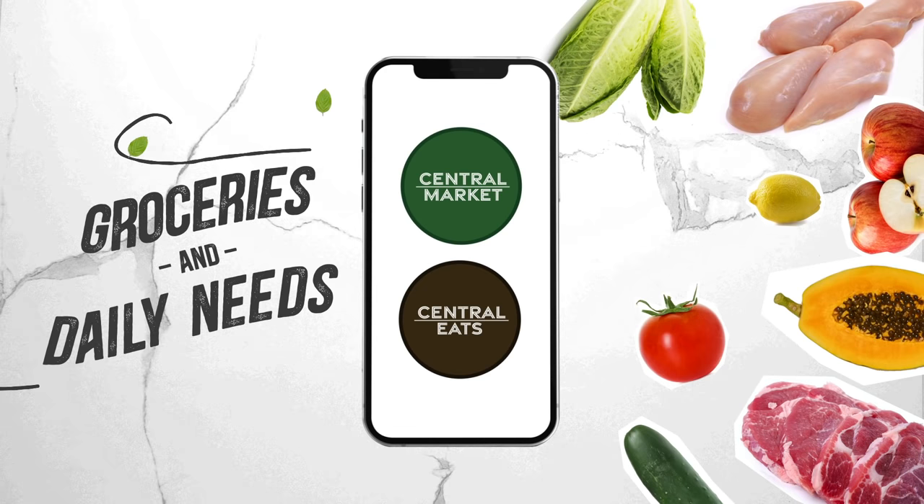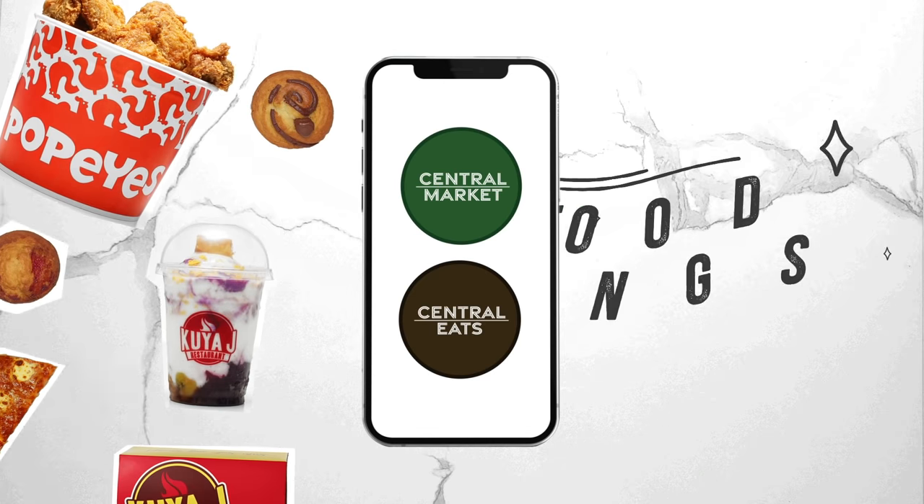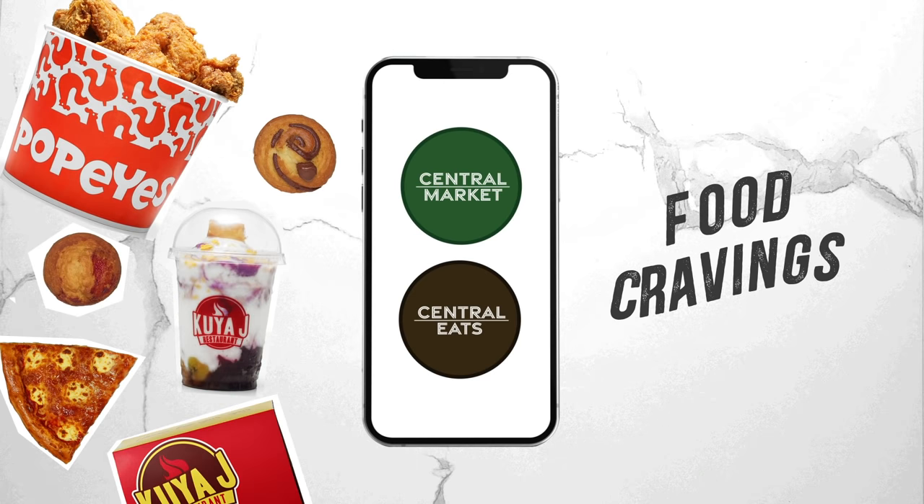If you're looking for groceries and daily needs, click on Central Market. For food cravings, click on Central Eats.